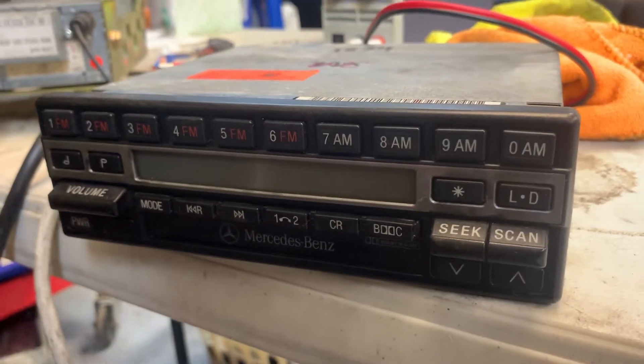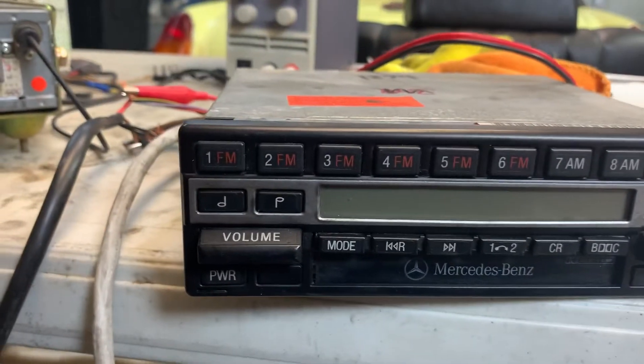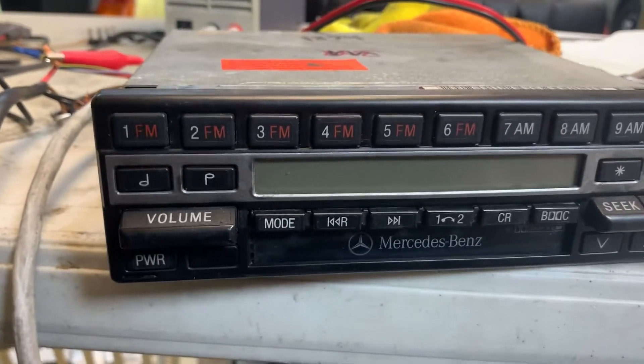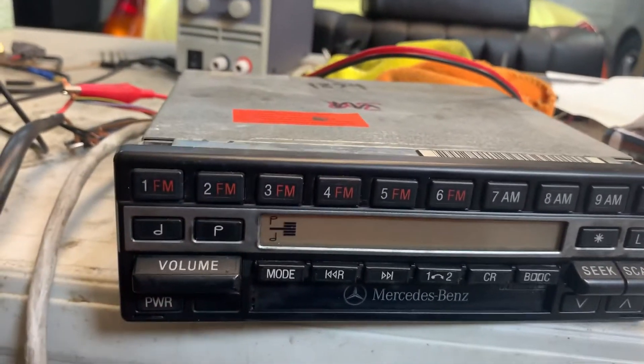Cosmetically, it's pretty good. All the buttons are in good condition. It tunes, and it has a working cassette player. It includes the code.